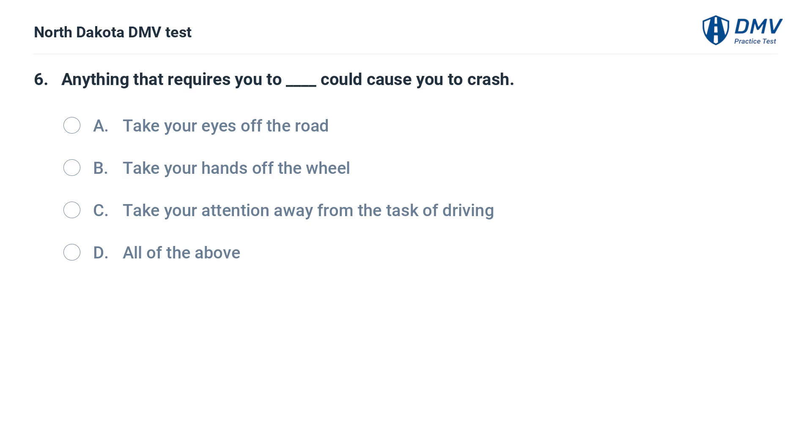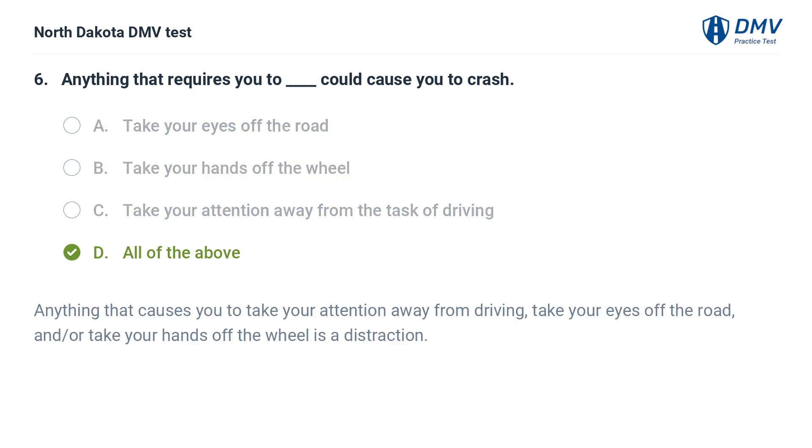Anything that requires you to — fill in the blank — could cause you to crash. A. Take your eyes off the road, B. Take your hands off the wheel, C. Take your attention away from the task of driving, D. All of the above. The answer is D. Anything that causes you to take your attention away from driving, take your eyes off the road, and/or take your hands off the wheel is a distraction.